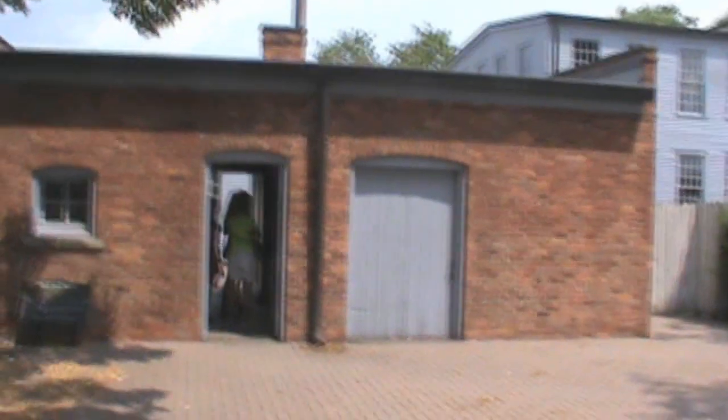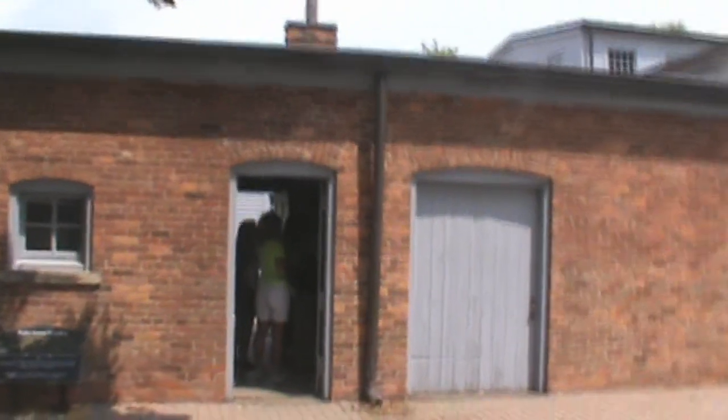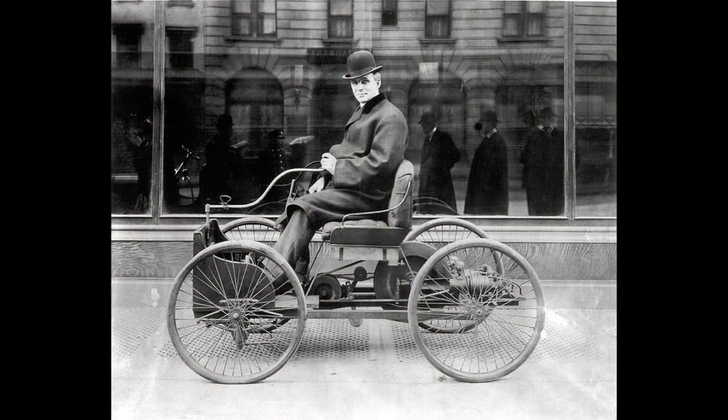Right here, folks, I believe is a replica of Henry Ford's Bagley Avenue workshop — the building where he first built his first quadricycle car. It's a replica, but I still think it's cool to see what this kind of building would've looked like and contemplate what happened here or in a building like this.